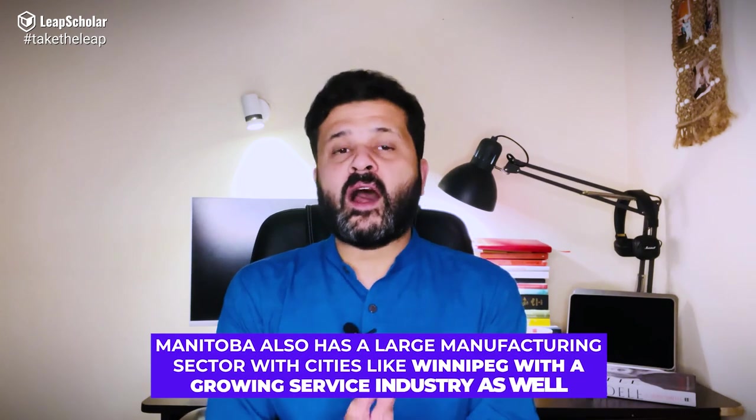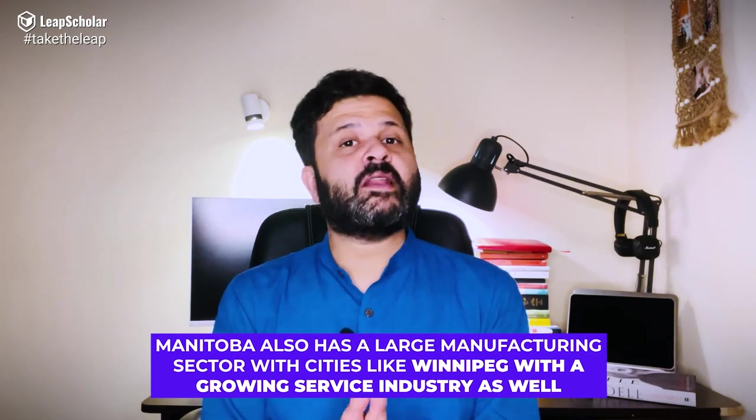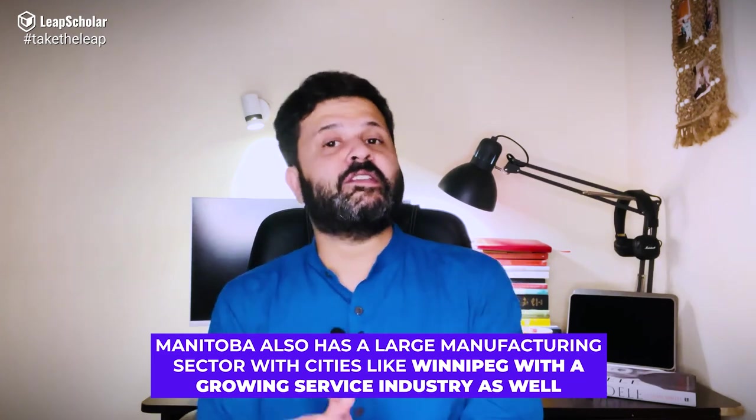Manitoba's top economic contributors are agriculture, tourism, electricity, oil, mining, and forestry. Manitoba also has a large manufacturing sector, with cities like Winnipeg having a growing service industry as well.